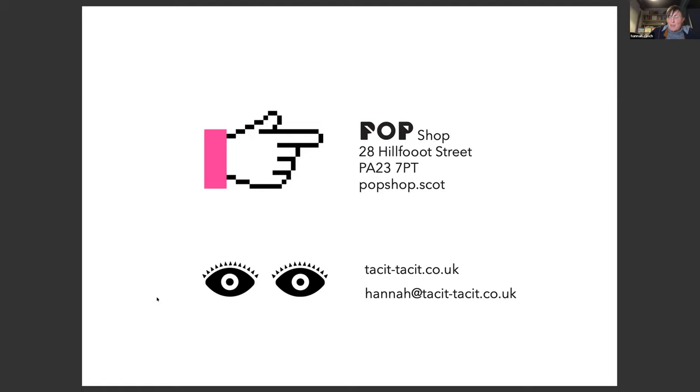That's just an overview of how I've been using mapping in my work. I really enjoy the process and think it's a fantastic methodology for starting projects. If you are in Dunoon at the end of the month, please feel free to visit us at the pop shop.